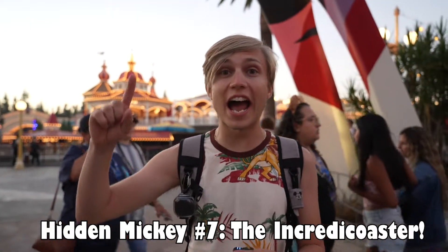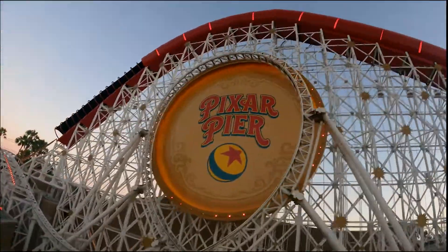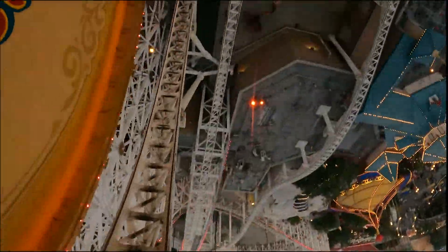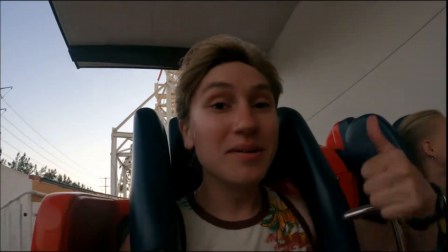We came all the way over to DCA to ride the Incredicoaster because this is one of my favorite hidden Mickeys. It's actually been here since it was California Screamin' — that's how old this hidden Mickey is. This hidden Mickey is on the loop-de-loop; look straight up and it's right there. This is one of the craziest hidden Mickeys ever. When you're upside down on the loop-de-loop is the only time you can see this hidden Mickey. We're going on the loop-de-loop — be sure you're looking at the ground. We're going to show you the replay right now because it's really, really hard to see. But I do love the Incredicoaster.